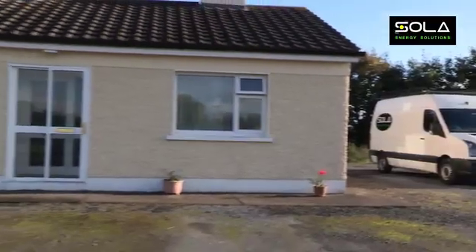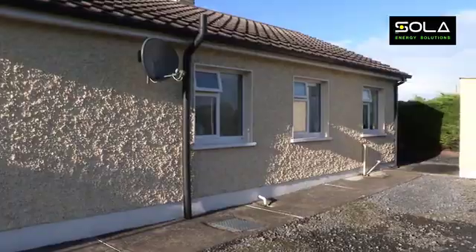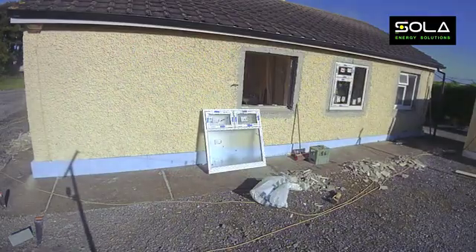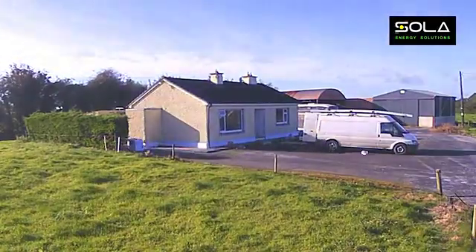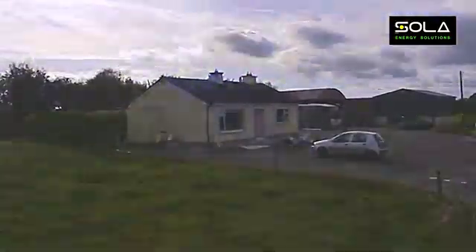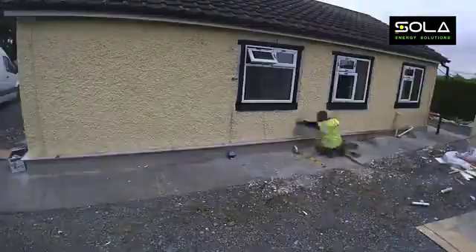It's Paul O'Brien here from Solar Energy Solutions in Temple Moor, and this is a typical house behind us that we're doing combined fabric upgrades on. That involves new windows being put in, external insulation, heat pumps, demand control ventilation, air tightness, and a wood burning stove. All those measures together we have to get under five air changes an hour, so we're hoping this project will take a maximum of two and a half weeks.